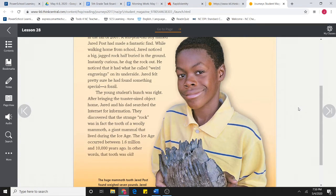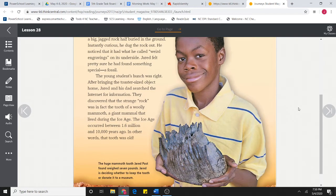The young student's hunch was right. After bringing the toaster-sized object home, Jared and his dad searched the internet for information. They discovered that the strange rock was in fact the tooth of a woolly mammoth, a giant mammal that lived during the Ice Age. The Ice Age occurred between 1.6 million and 10,000 years ago — in other words, that tooth was old.